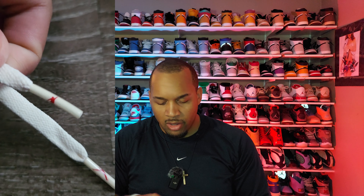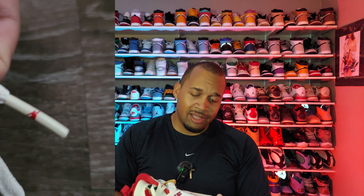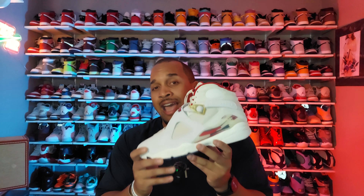The laces themselves are sail and the lace tips have a red Jumpman on each one of them. The overall presentation and details you get at that $225 price point, plus the story that goes along with these — it's rare that we get this with a shoe. I'm really happy that Jordan Brand and Soulfly took the extra step to bring us something that has real meaning to it.